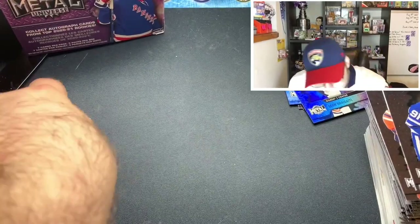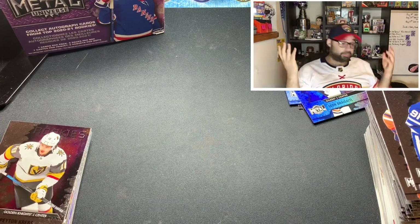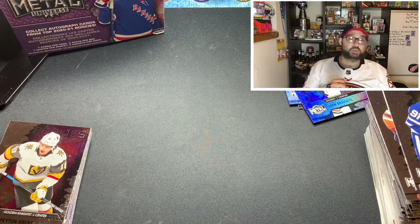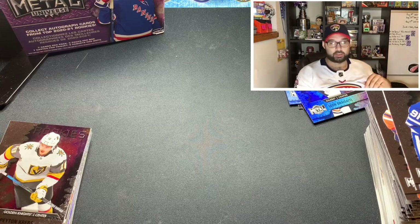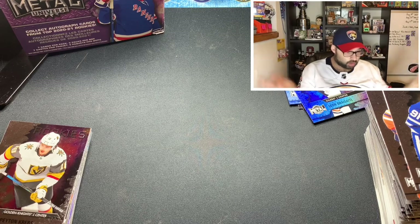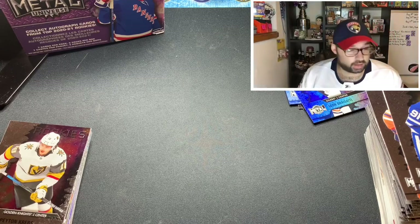Those Metal Universe blasters are definitely worth it for $30. You don't get an auto guaranteed, but you can pull one, and we pulled several retros — at least one per box, three total out of two blasters. That's pretty nice. All in all, thank you for watching — this has been Zach from Zach's Hockey Box. Hopefully you enjoyed this opening of all the retail product that's out there right now. Give us a thumbs up, like, comment, subscribe, and we'll open for you guys again very soon.